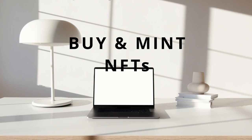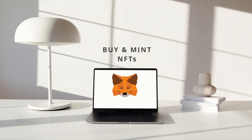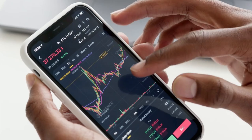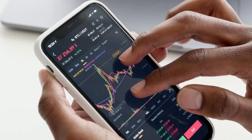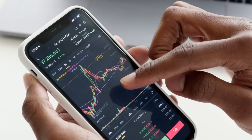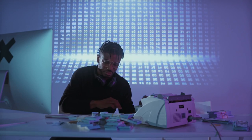Hello everyone, today we're going to be talking about how to buy and mint NFTs using MetaMask and OpenSea. Now before we begin, let me start by saying that everything we talk about here is my opinion and not official investment advice. Please do your own research before making your own decisions with your money. With that out of the way, let's get into it.